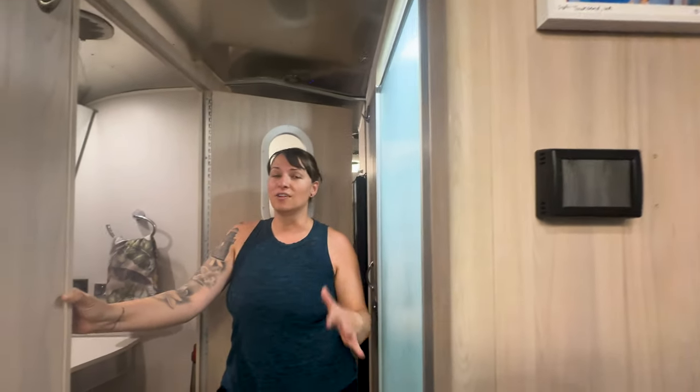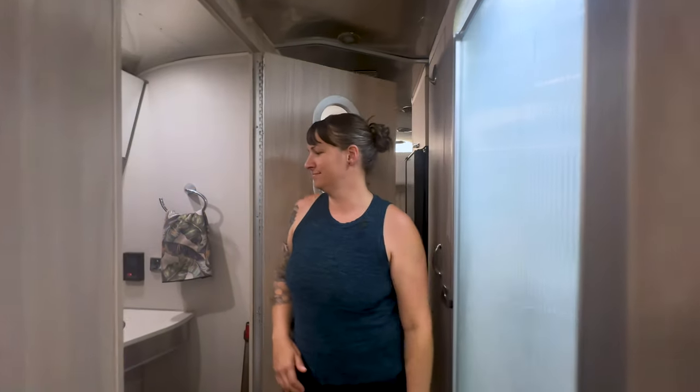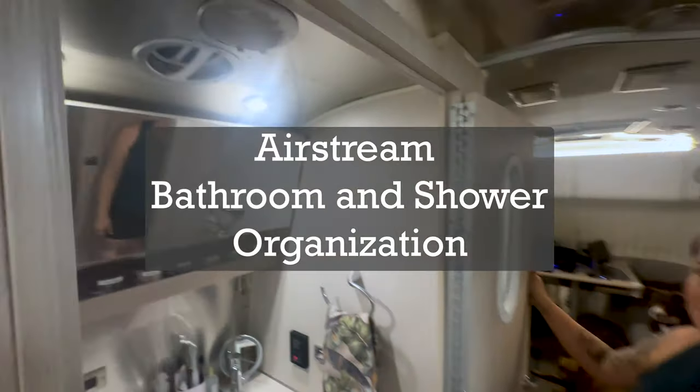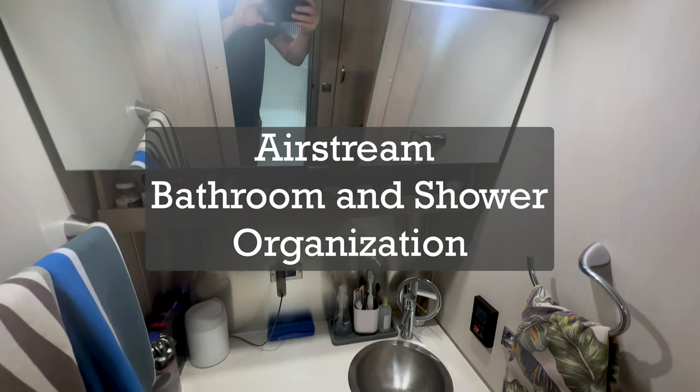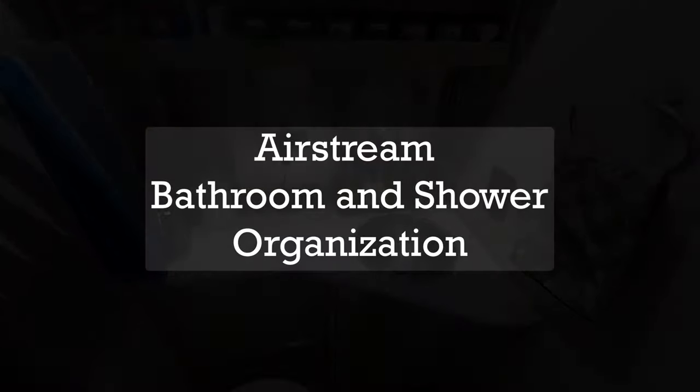Our last RV organization video on the kitchen went over really well, a lot better than we thought. We know it's challenging to get all your things organized in a very tiny space, and the bathroom is definitely one of those spaces because there's not a lot to work with. So today we're going to walk you through how we organize our bathroom and share some space saving tips.